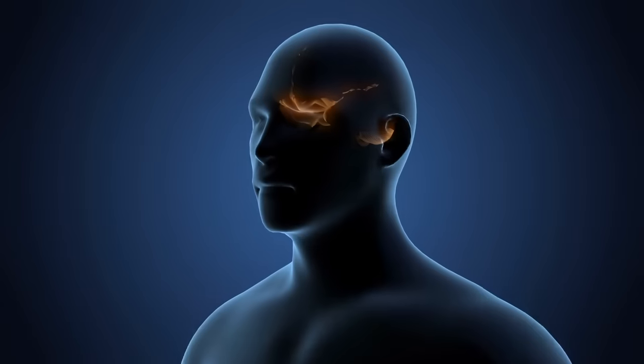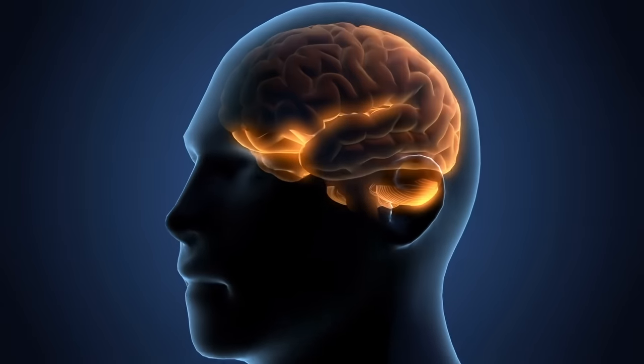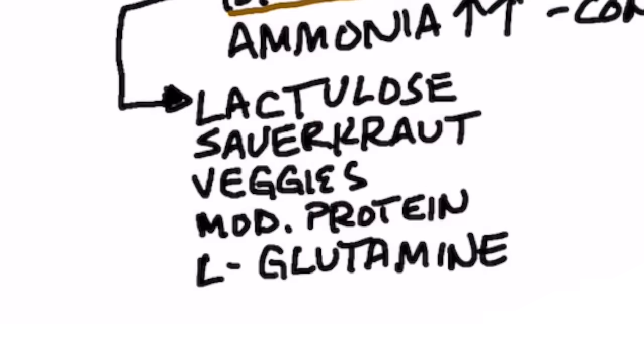Another common symptom involves your brain, where too much ammonia builds up, creating confusion and cognitive dysfunction. Several remedies for that include taking lactulose, eating sauerkraut to help reduce ammonia, consuming more vegetables, avoiding excessive amounts of protein, and taking L-glutamine.